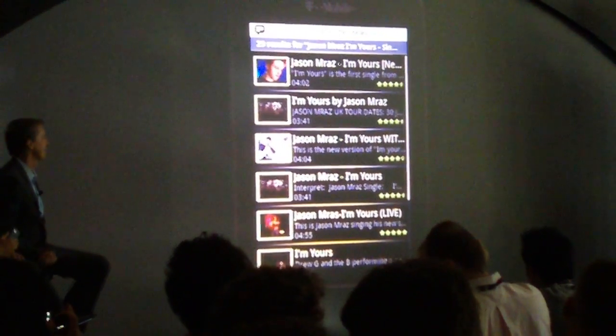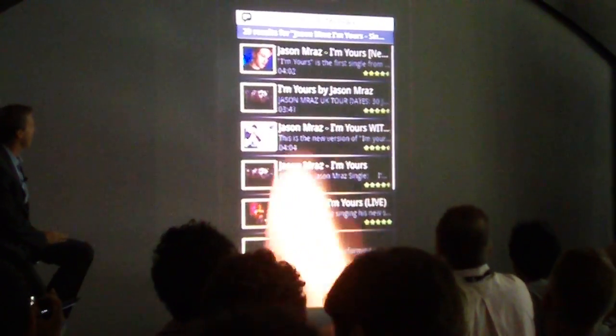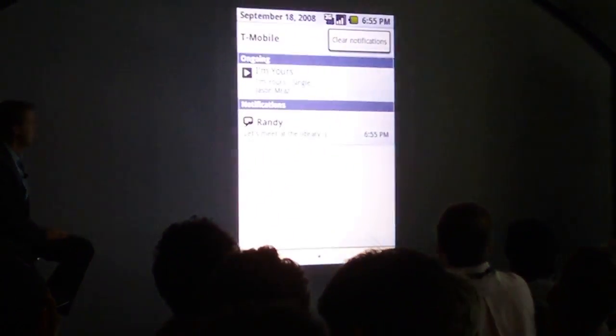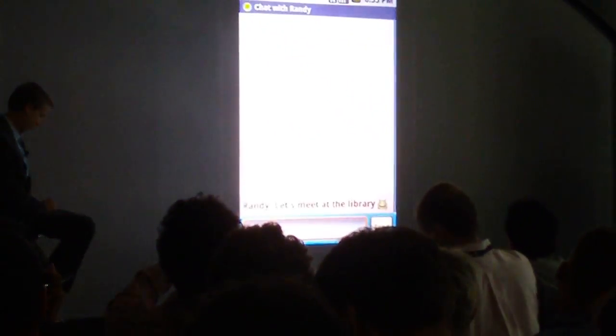The G1 also multi-tasks, so you don't miss a thing. If a friend wants to meet up, you are alerted instantly. Simply pull down the notification window to keep the conversation going.